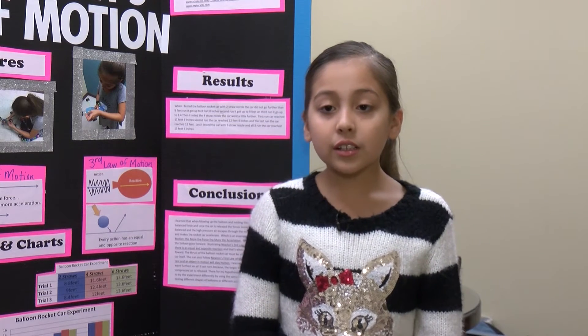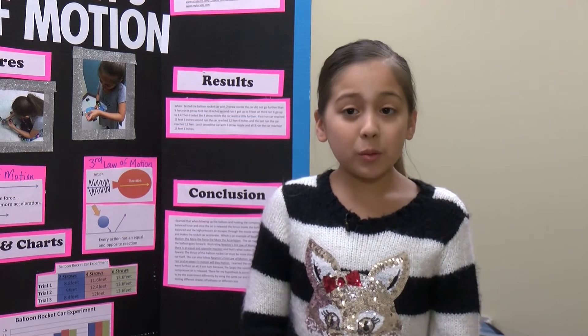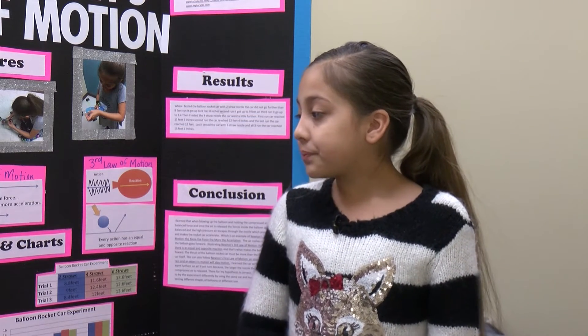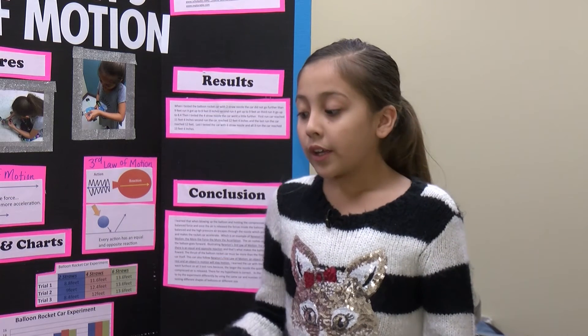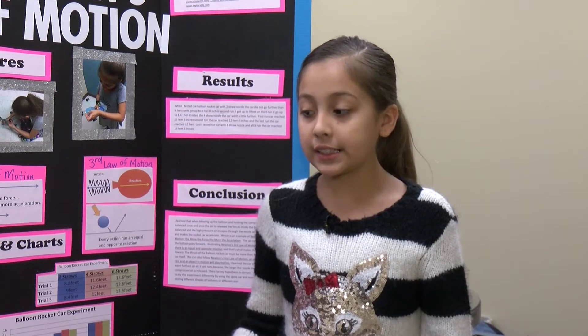In conclusion, I learned that three of Newton's Laws of Motion is what's moving my car. The first law states that when an object is at rest, it stays at rest, and when an object is in motion, it stays in motion. For example, this table is not going to move unless you put force into this table.